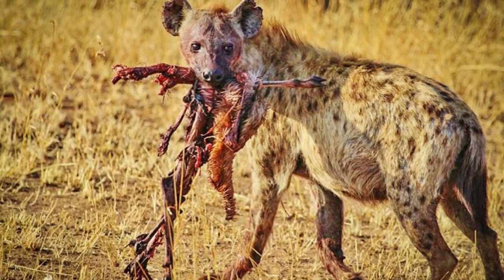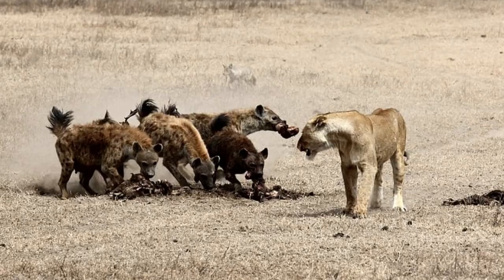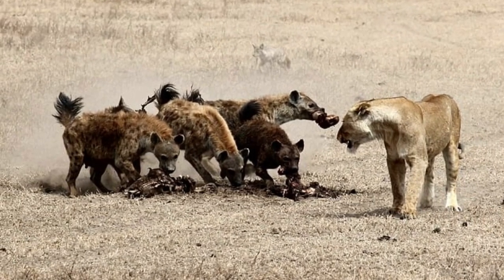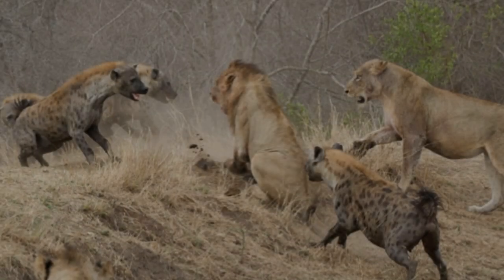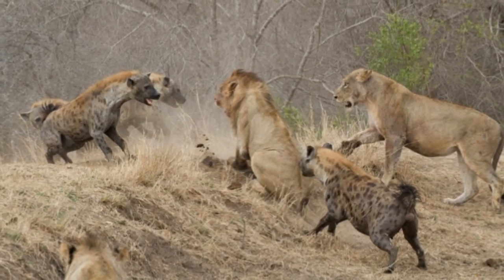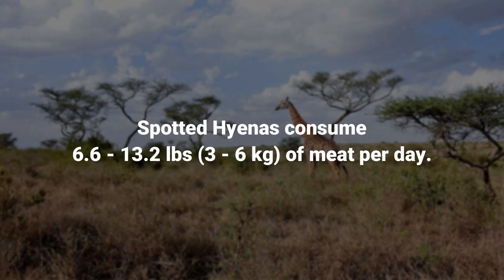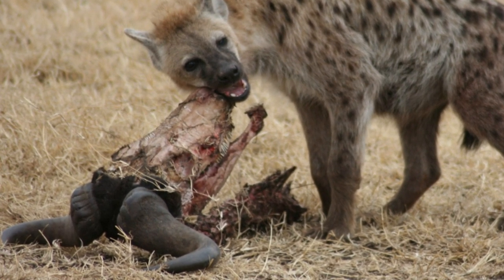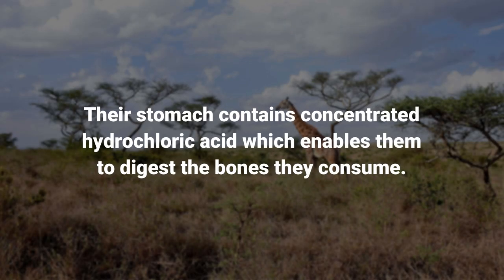Spotted hyenas feed on a variety of prey, and they are powerful hunters. Usually they will split into hunting groups containing two to five individuals, and together they will hunt medium to large hoofed animals such as zebra, wildebeest, Thompson's gazelle, Grant's gazelle, waterbuck, eland, impala, and hartebeest. Spotted hyenas and lions prey upon the same animals, and they occasionally end up in confrontations that can lead to a group of hyenas killing a lion. Spotted hyenas consume 6.6 to 13.2 pounds of meat per day, and using their powerful jaws, they are able to crush bone and feed on the marrow inside. Their stomach contains concentrated hydrochloric acid, which enables them to digest the bones they consume.